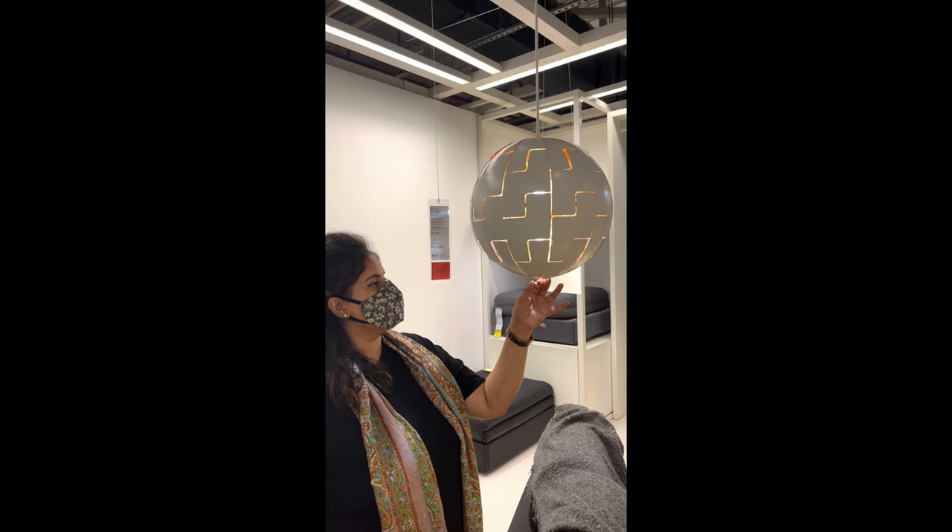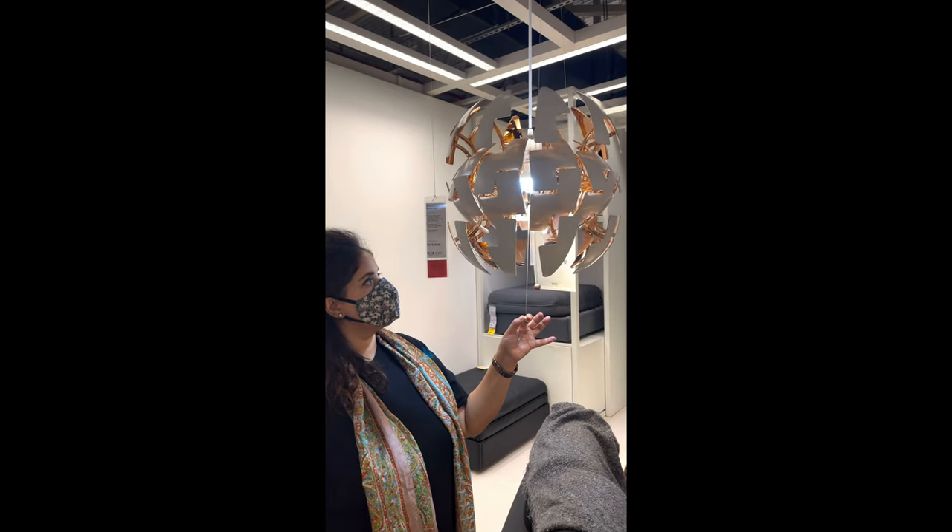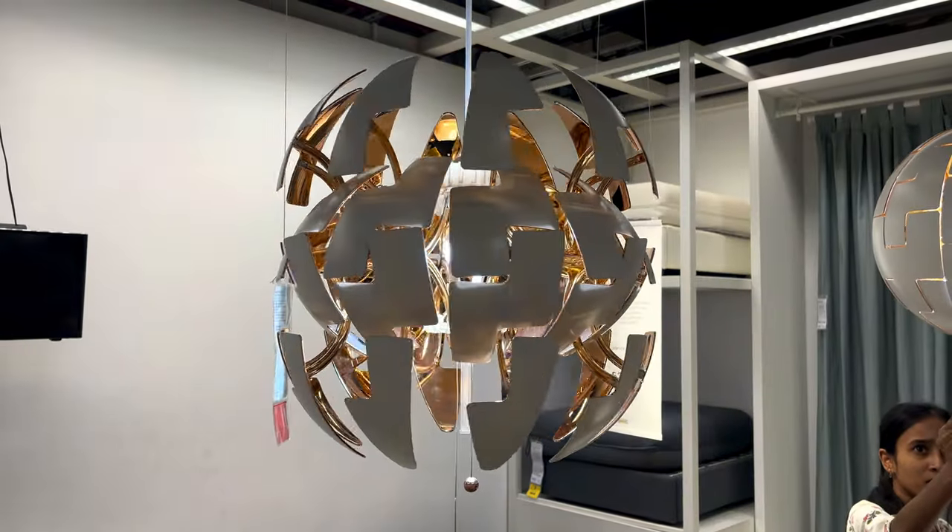I'm in love with this light, especially because it reminds me of my vacation to Dubai where the Airbnb had the exact same light. Such a beauty.